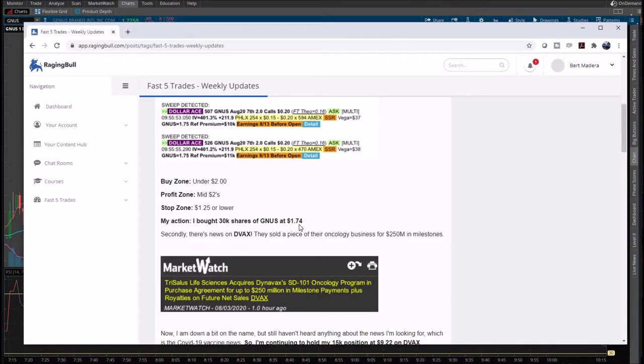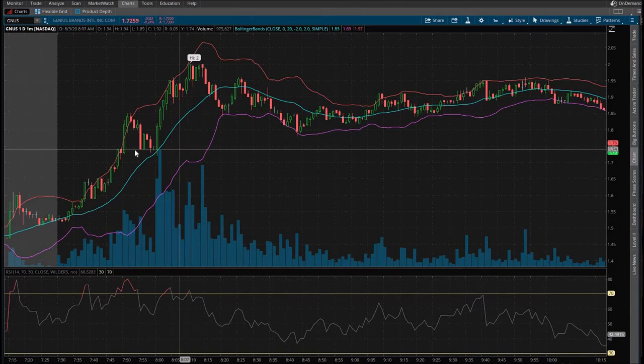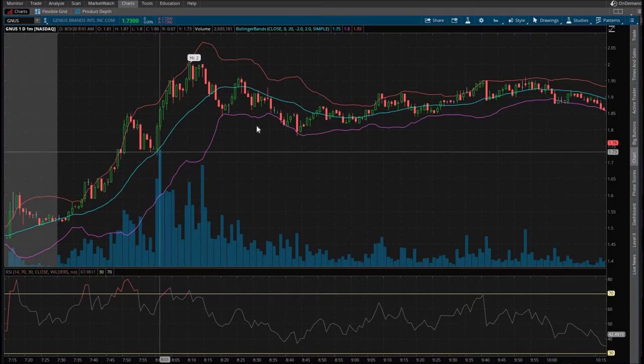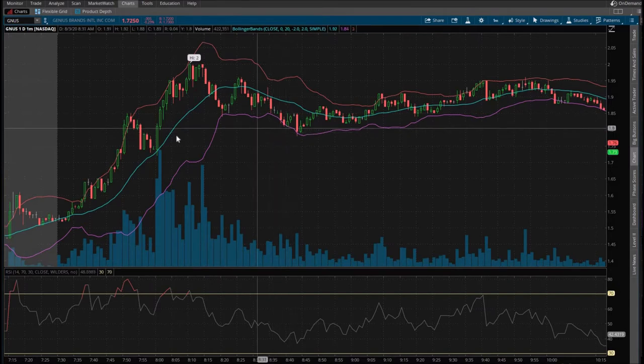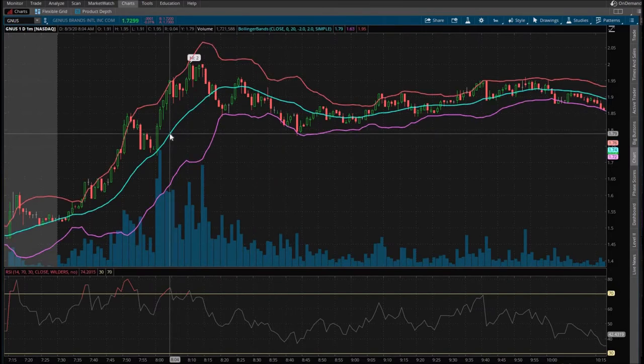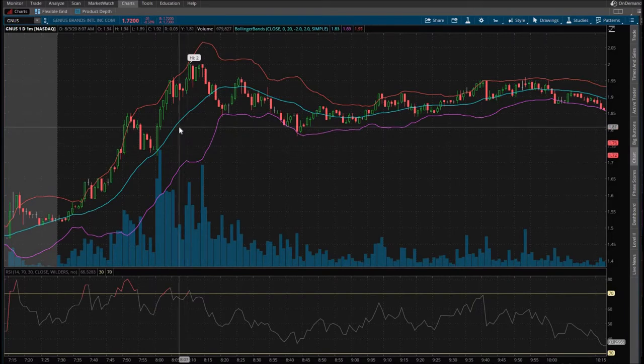Here's the interesting part. He noted that he bought at $1.74, 30,000 shares — about $50,000 worth. But it wasn't trading at $1.74 until way back at 7:48 my time, basically a whole hour before he sent out the alert. I get it — you have to have enough time to buy for yourself, type out the alert, and send it out. It takes some time. That's my only current complaint.